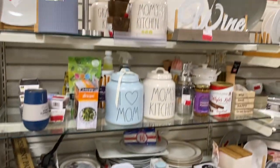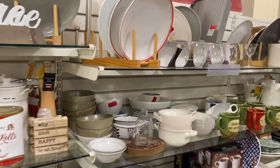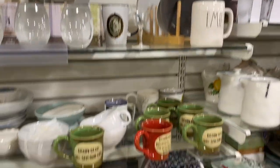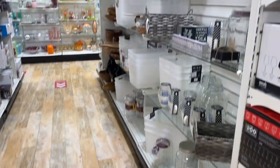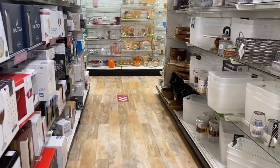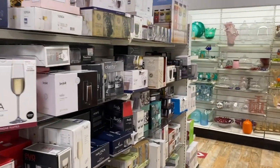Definitely check out the clearance section — ours is pretty good about stocking it. There's a ton of stuff but you do have to look through things to make sure nothing is broken or chipped. They have closet organization, kitchen organization, and glassware.